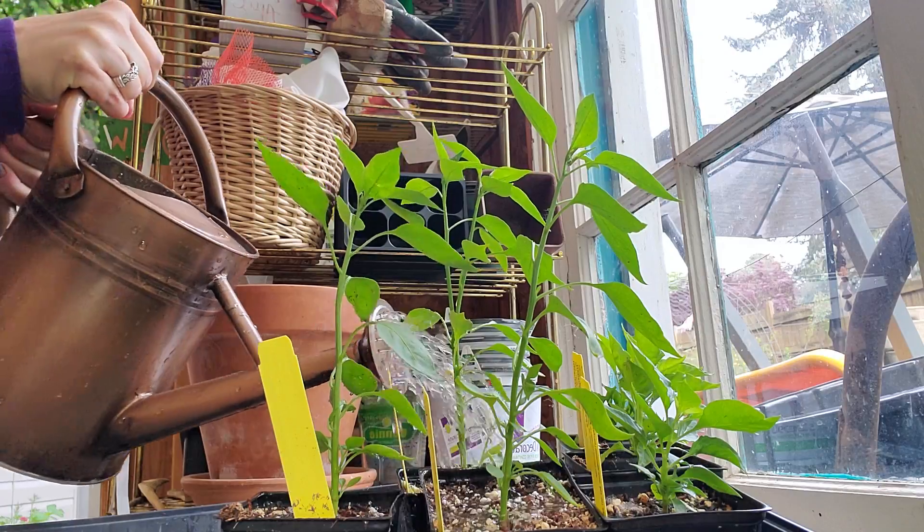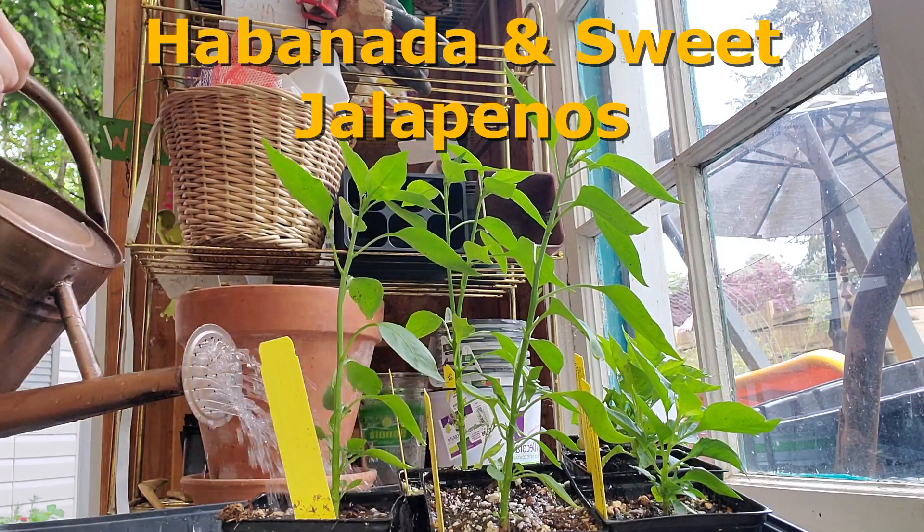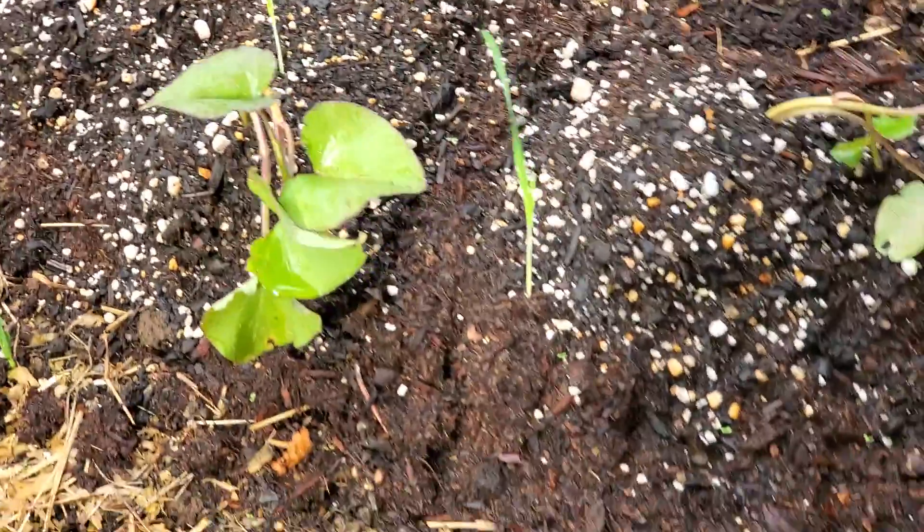You know what I love about having all this rain? These are the only plants I have to water. The sweet potatoes have perked up — look at those.